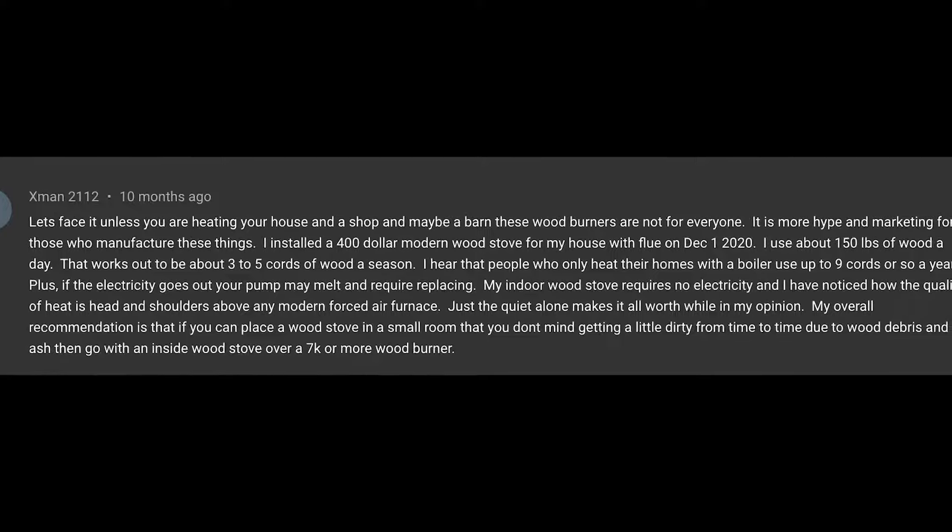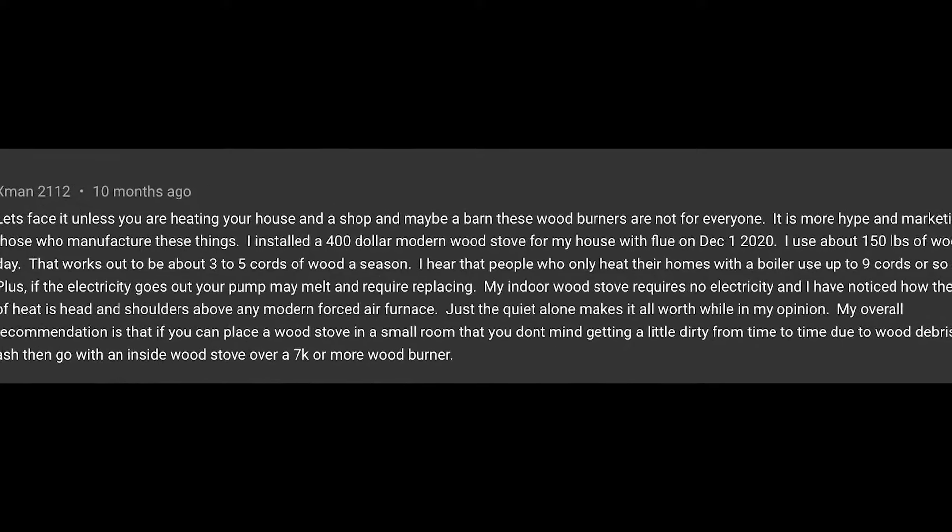A popular opinion that comes up a lot is: I would never use a wood boiler — I use a wood stove or an insert in my house and I go through a lot less wood. I want to talk about that and compare the two. I'm qualified to have this conversation because I have both, and at my last house all we had was an insert in the fireplace — a high efficiency insert — and we did a lot of our heating with that.